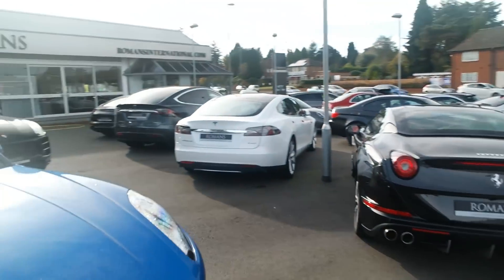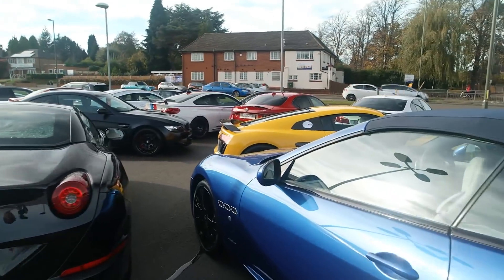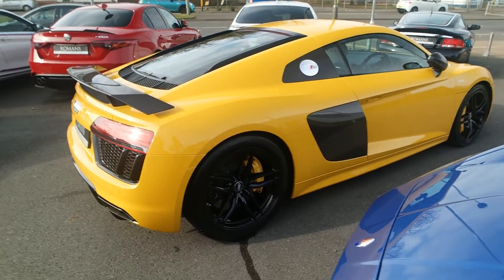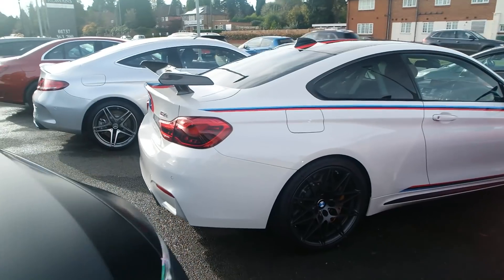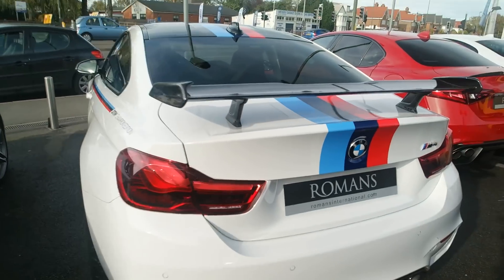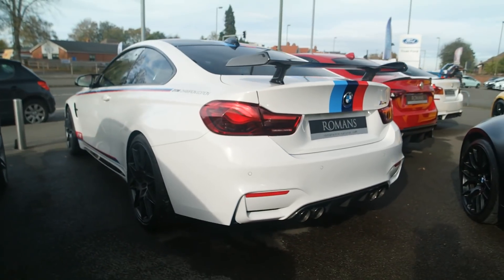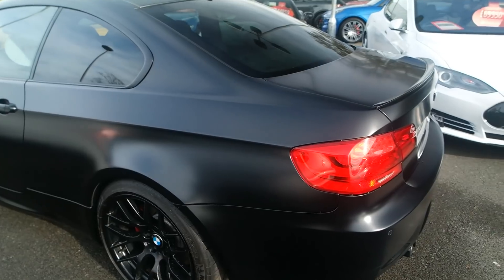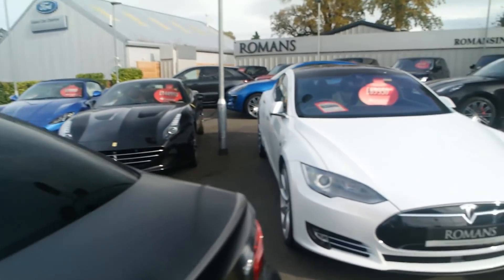Outside Romans there are a few tasty things as well — a nice R8 V10 Plus, though the wheels are throwing me off a bit. A very nice M4 DTM — very rare car, one of 250 worldwide. Does look awesome. A nice matte black M3 as well. Yeah, a bit of everything here at Romans — even got a Tesla.